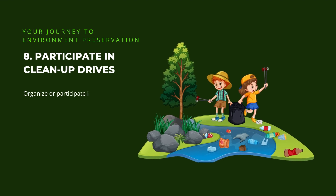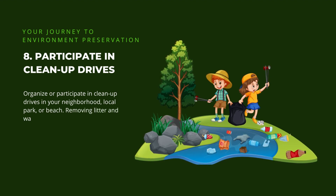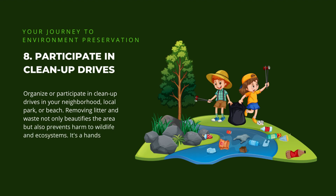8. Participate in clean-up drives. Organize or participate in clean-up drives in your neighborhood, local park, or beach. Removing litter and waste not only beautifies the area, but also prevents harm to wildlife and ecosystems. It's a hands-on way to make a visible difference.